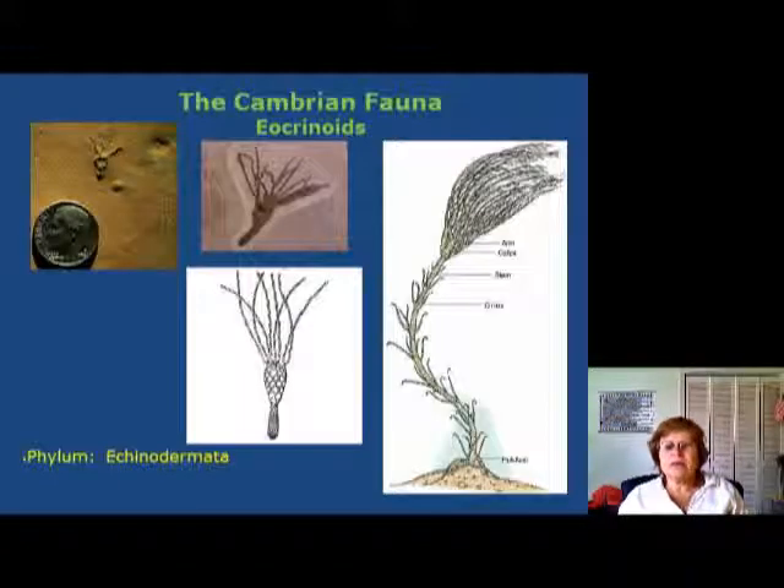The next group is the echinoderms, belonging to the phylum Echinodermata. They have very typical five-fold (penta) symmetry, which is found nowhere else in the animal kingdom except in this group.